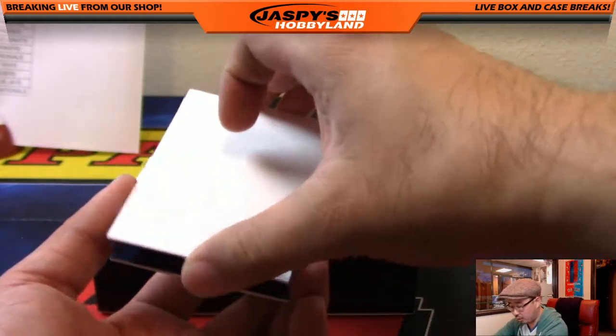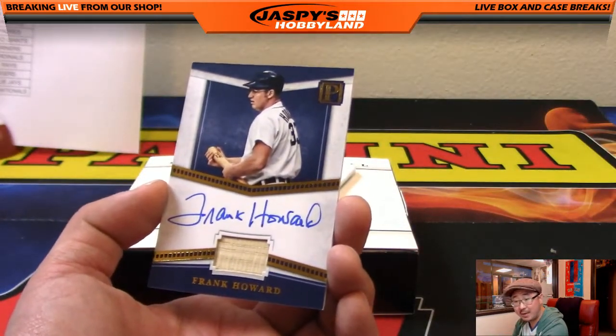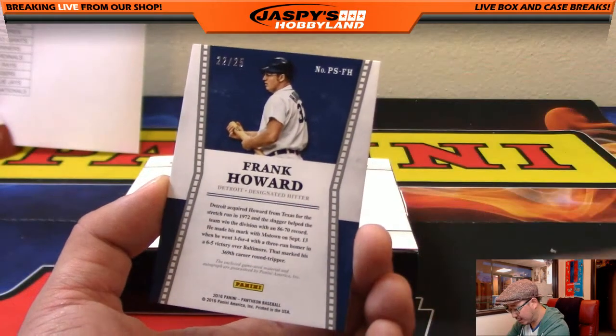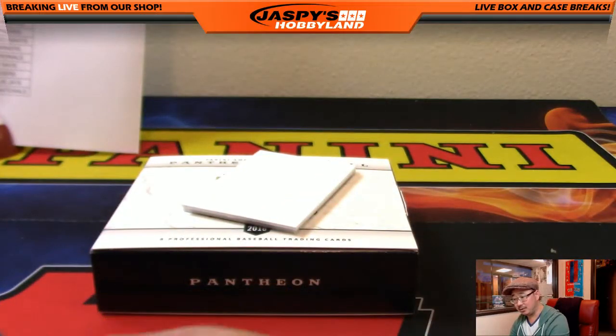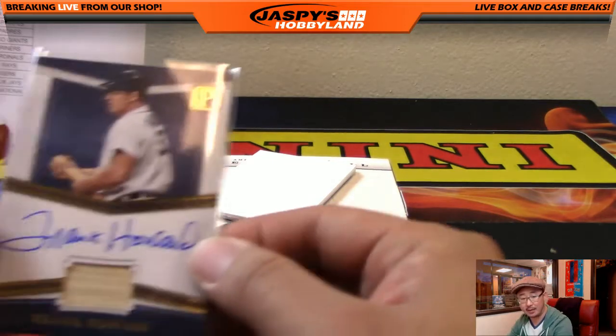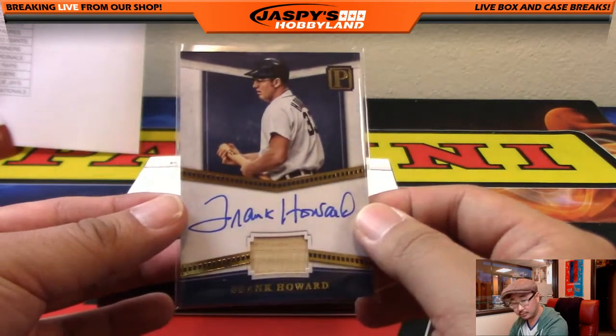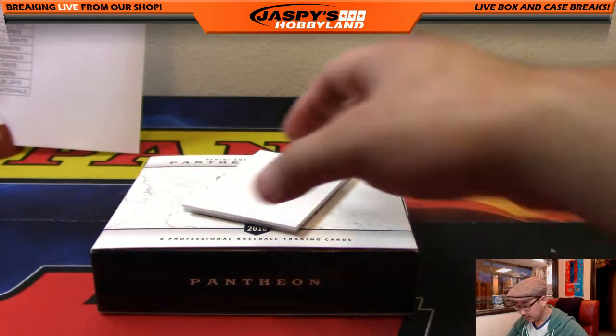Just a couple more to go — two autographs. Frank Howard, piece of the bat and his auto. 22 out of 25, another one for the Tigers. Tigers getting a couple hits at the end right there. Steve, again — who got the Tigers in a spot randomizer. On card as well.